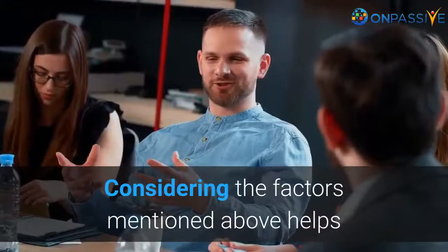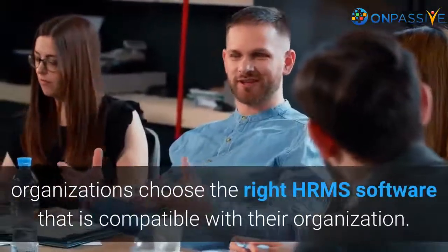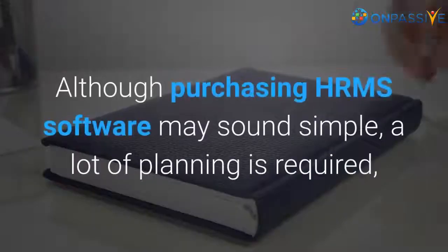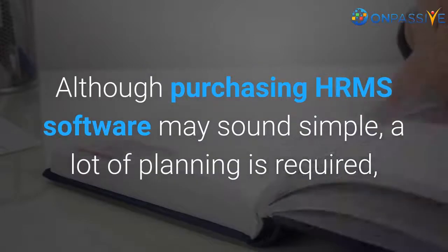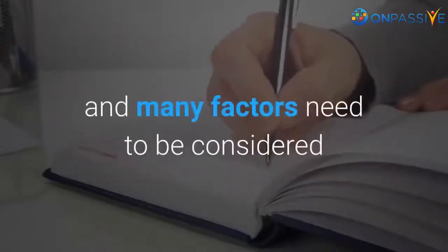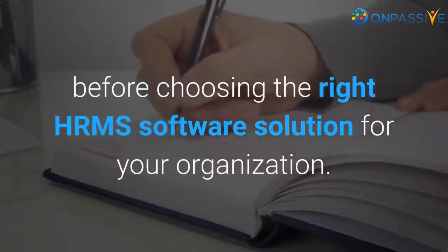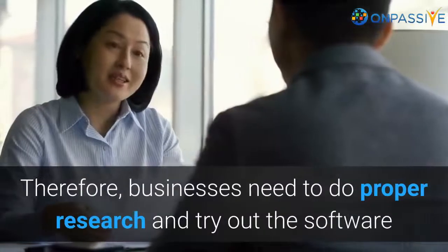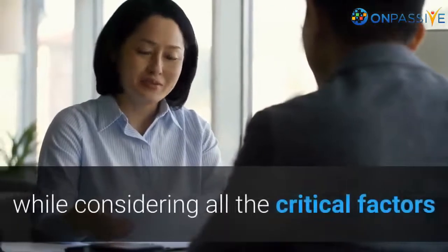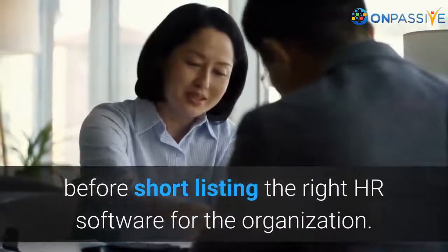Considering the factors mentioned above helps organizations choose the right HRMS software that is compatible with their organization. Although purchasing HRMS software may sound simple, a lot of planning is required, and many factors need to be considered before choosing the right HRMS software solution. Therefore, businesses need to do proper research and try out the software while considering all the critical factors before shortlisting the right HRMS software for the organization.